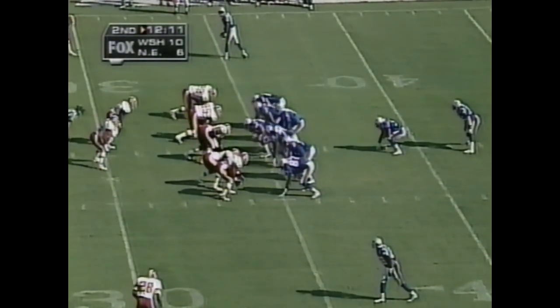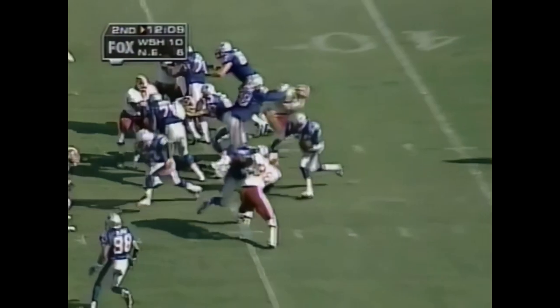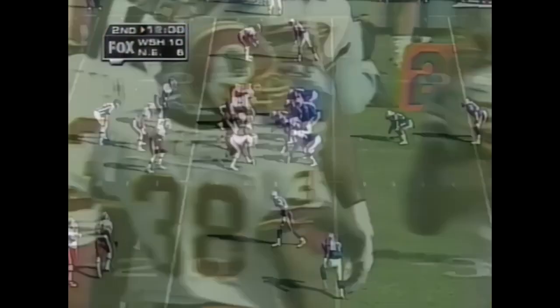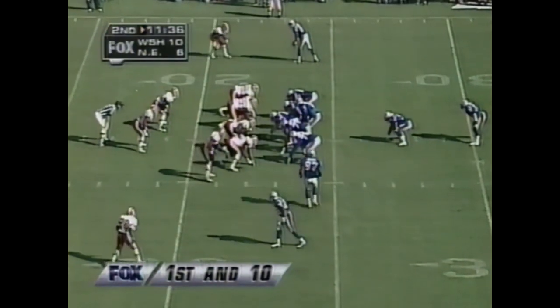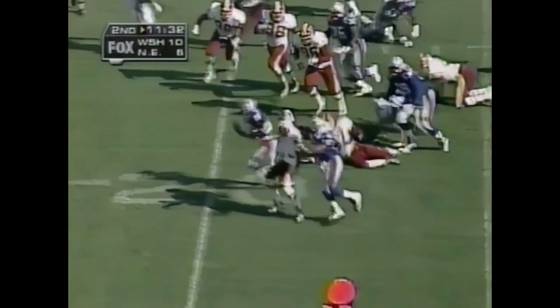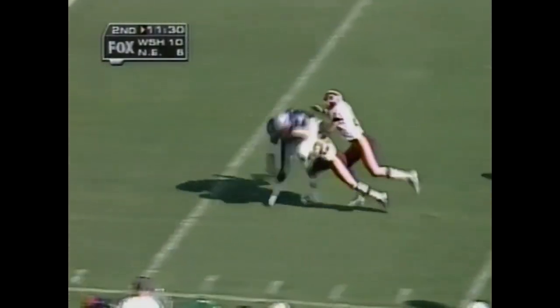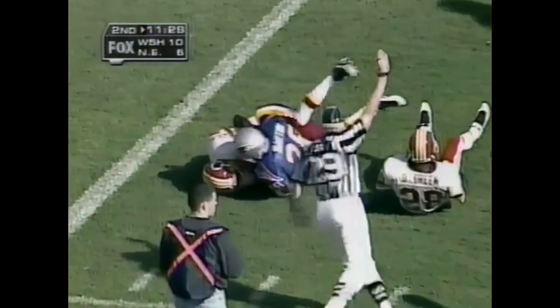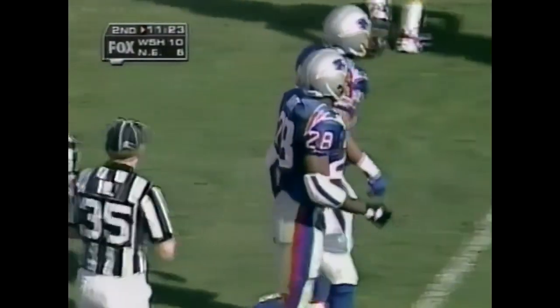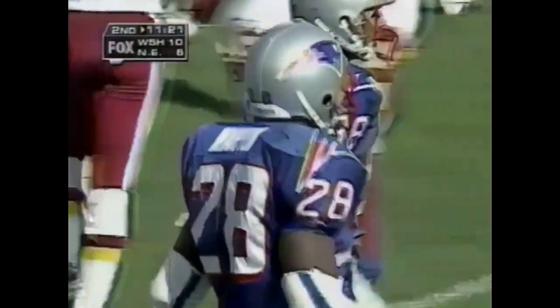Second down and 10 for Bledsoe. The quick draw goes to Curtis Martin with a big hole — he has the first down inside the Redskin 22, a pickup of 12 yards. Approaching 11 and a half minutes remaining in the first half. Redskins trail 10-6. The pitch out goes to Martin — he gets a great block and he's inside the 10, inside the 5, and down to the 3-yard line. Darryl Green rode him down like a rodeo cowboy after a gain of 19 yards by Curtis Martin.